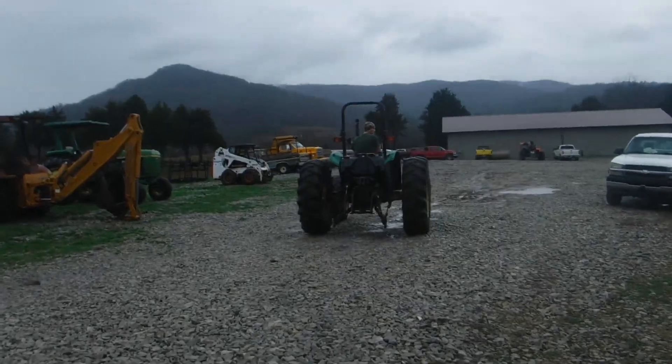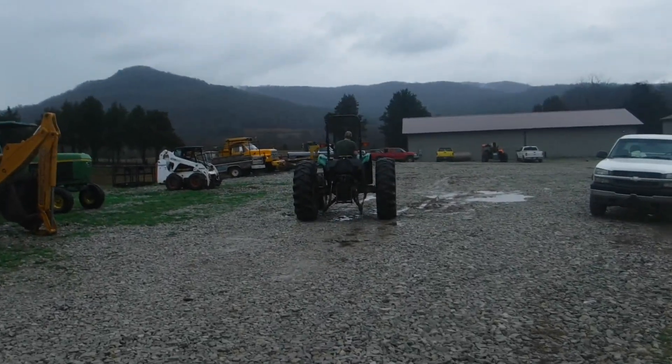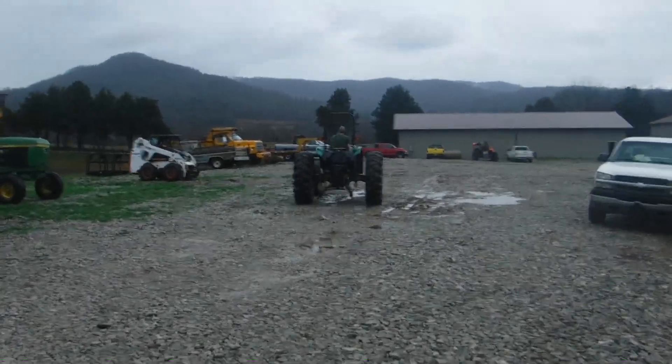And as always, we greatly appreciate your business. This tractor does have low hours — check the hours on it, the hour meter does work.